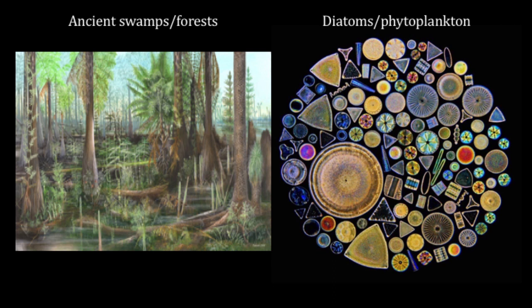Let's take a step back. The picture on the left is an ancient swamp. After it died and was compressed under geologic time, it turned into peat. And after more time, it turned into coal of various qualities.